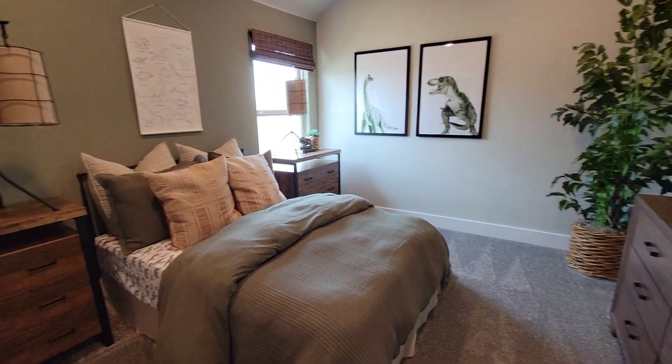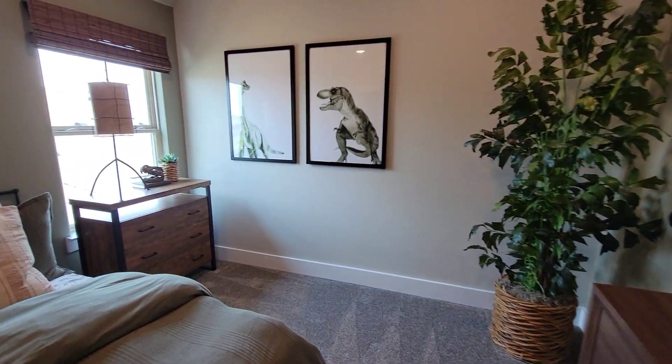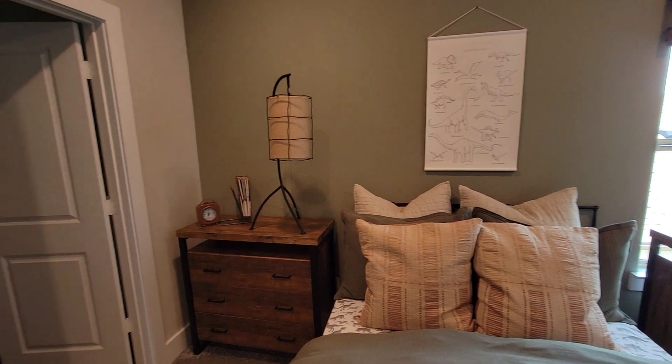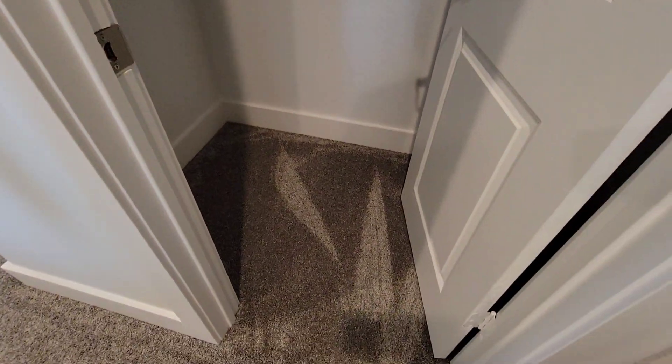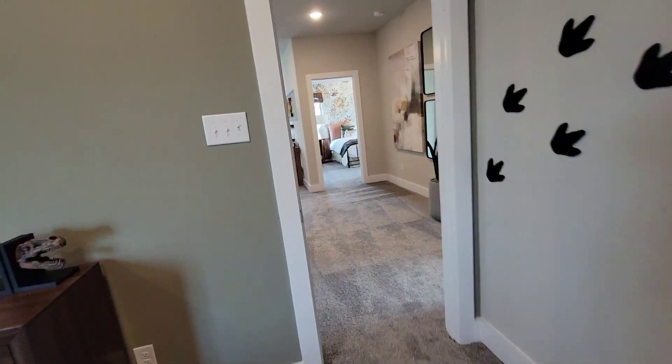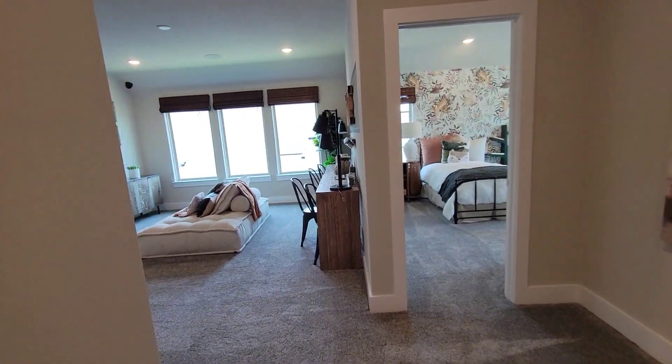We're in the third bedroom upstairs. Let's walk in the closet — light in there. So we got three bedrooms and looks like we got two baths so far upstairs.